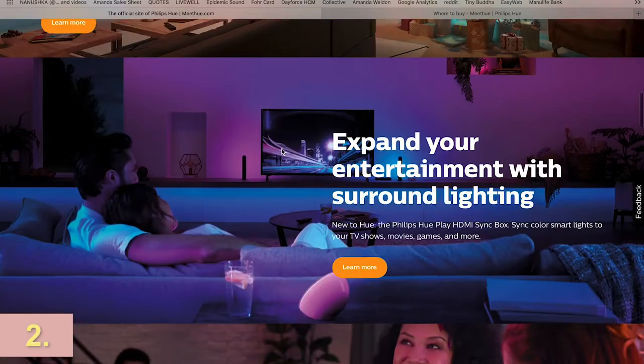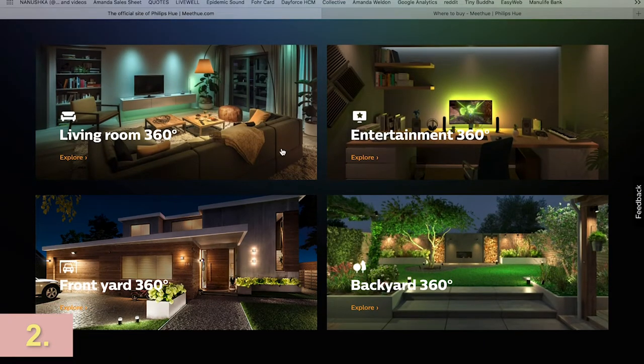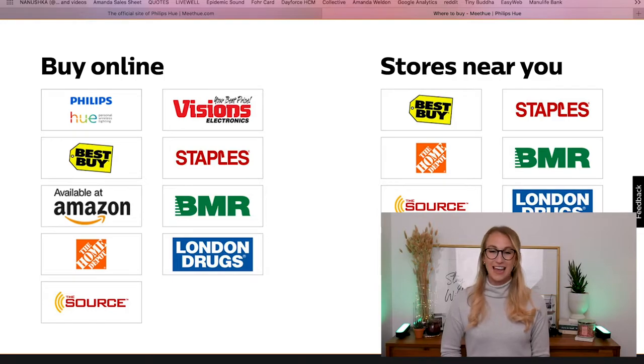I've also been learning that you can connect these lights to a gaming system and they sync with your game. You can set your own sunrise so they wake you up gradually, which has been really cool. There are so many different options with these Hue lights. Where to buy them: you can buy them online and in stores including Best Buy, Home Depot, The Source, Visions, London Drugs, BMR, and Staples.